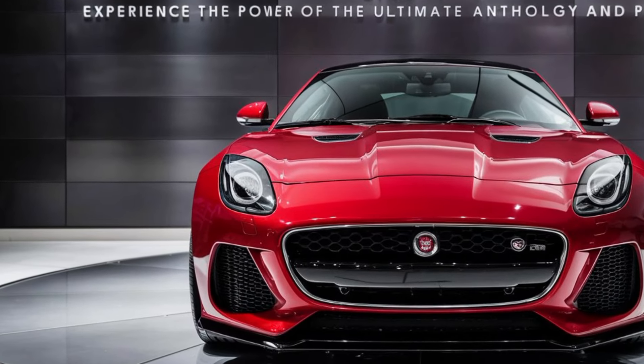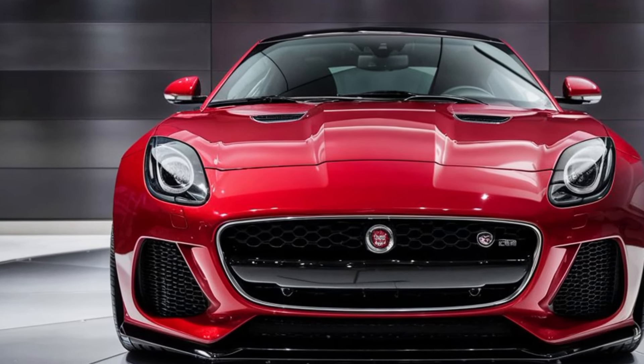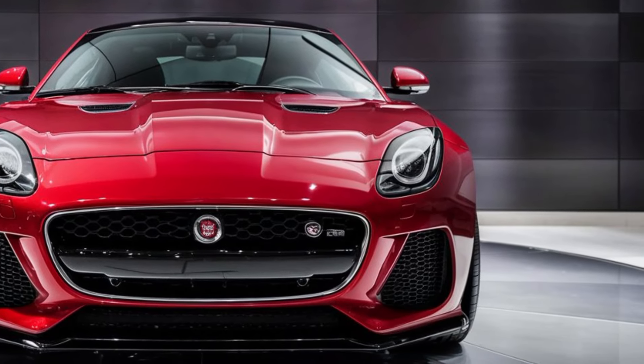Hey everyone, welcome back to the channel Car Look. Today we're getting a glimpse into the future of luxury electric vehicles with the all-new 2025 Jaguar GT. Buckle up, because this cat is ready to pounce.